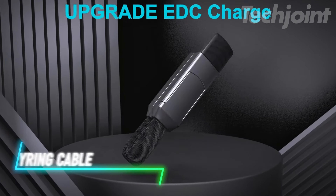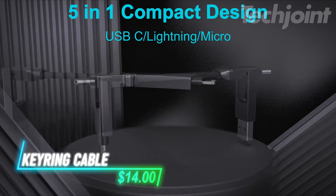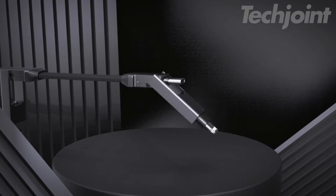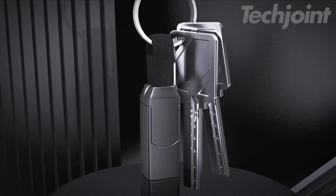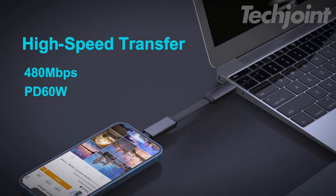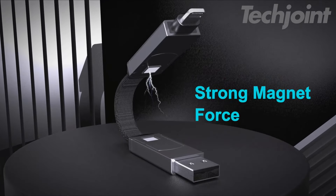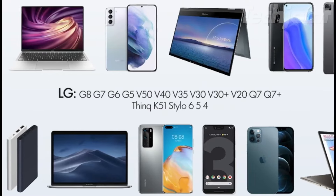Need a versatile charging solution that's also easy to carry? This 5-in-1 cable features USB-A, USB-C, micro USB, and lightning connectors, all neatly integrated into a compact, keyring-friendly design. It supports fast 60-watt charging and data transfer up to 480 megabits per second, making it perfect for your phone, tablet, and even laptop. With a durable build and a protective cap, it's a reliable companion for all your charging needs.